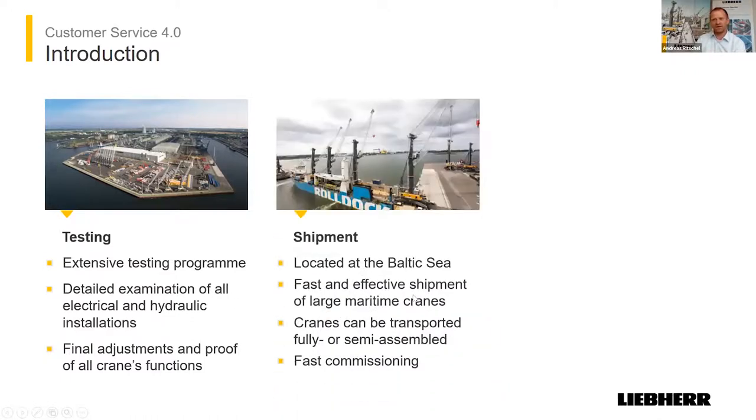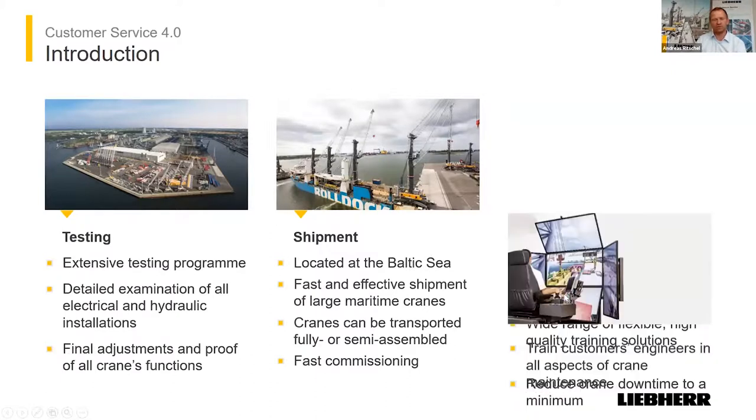The first part of customer service is the testing here in Rostock on the test bench. You can see it here in this picture — this is the factory in Rostock, directly in Überseehafen in the port. We do our own testing procedure, testing all electrical and hydraulic installations and components, and we do all adjustments. We are also part of the shipment. It's possible to drive the cranes directly onto the vessel, lift them, disassemble the crane, or do partial disassembling — it's up to the customer.